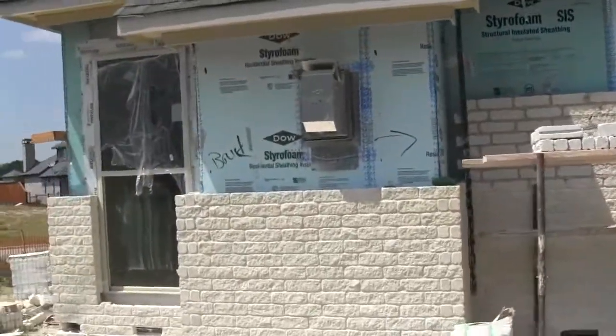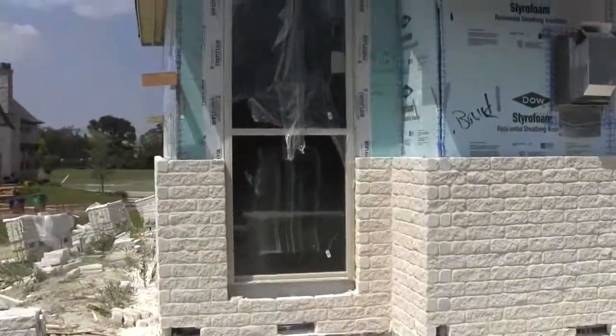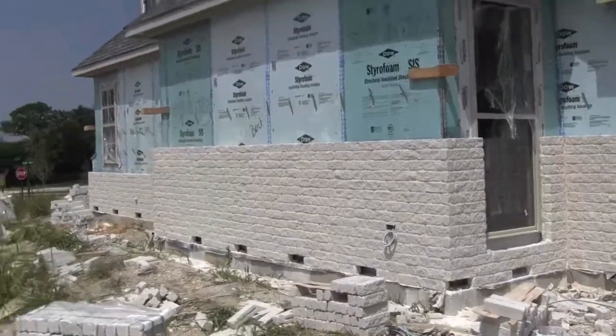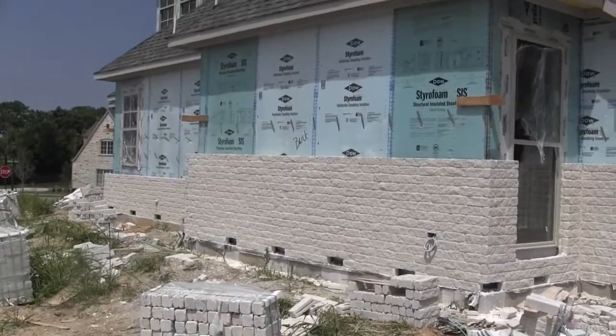I'm out here at our Glacier Point project for another update. I'm on the outside of the house, getting a quick shot of our brick masons working. As you can see, we laid our brick approximately four feet up all the way around the house — our brick and stone.